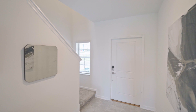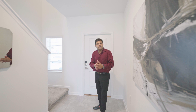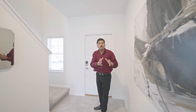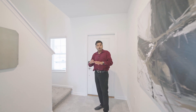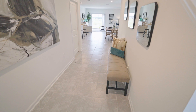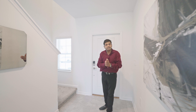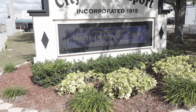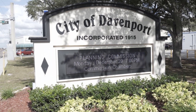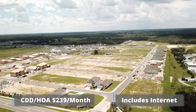Everything with this builder — this is the house, this is the upgrades, and this is the price. It's anywhere from $440,000 to about $450,000, all included with all the tiles that you see — 18-inch tile in all the wet areas and carpet in the bedrooms. It's a really nice house for the price, and it's right on 27 in one of the most growing areas of Davenport. There is a CDD and an HOA together at $239 a month.